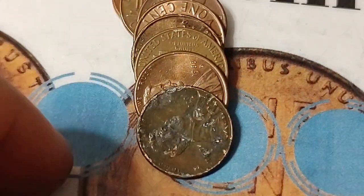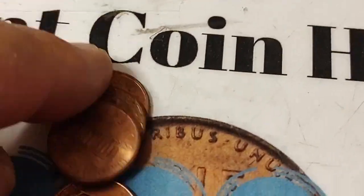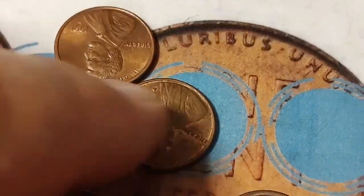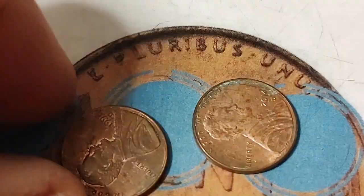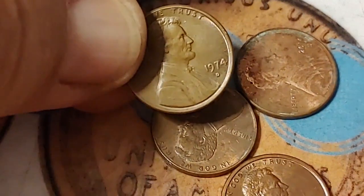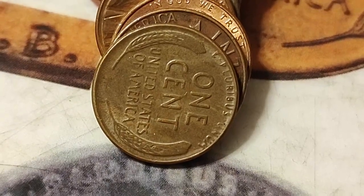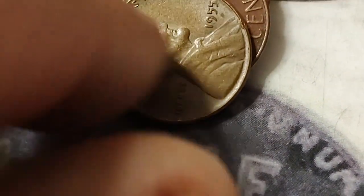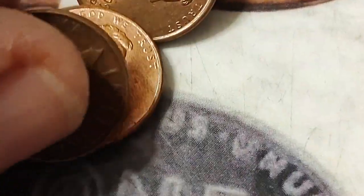Pretty good copper in these rows so far. This is the last customer-rolled row and here is another wheat penny — very cool. 1955 Philadelphia. That's eight wheat pennies.